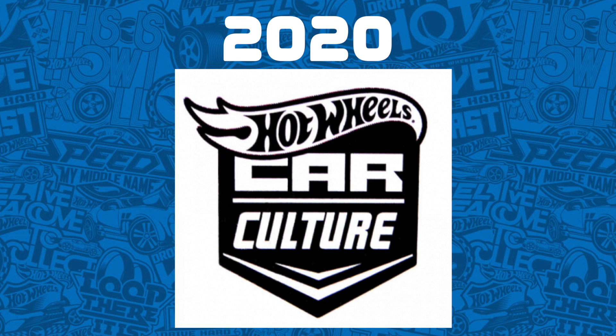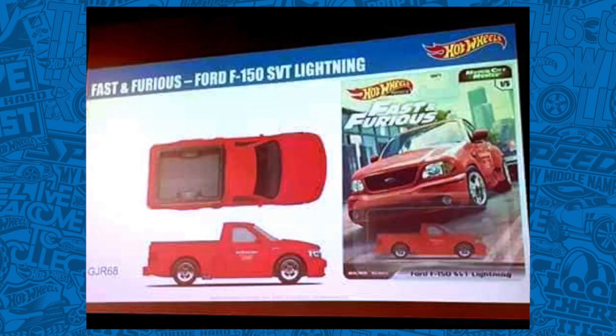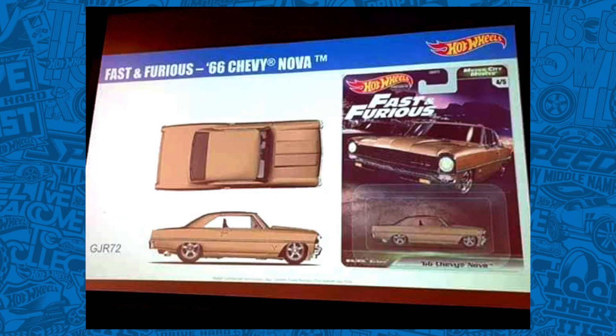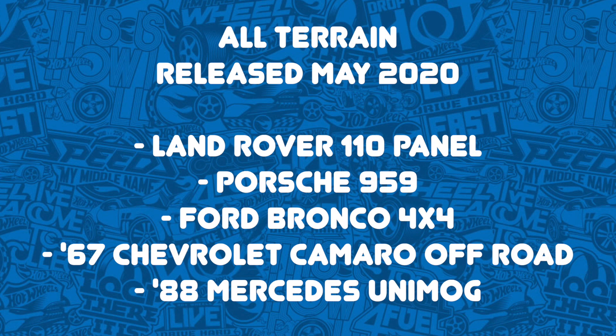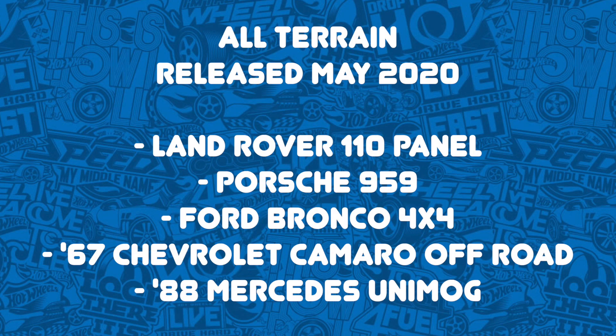The Japan Convention also announced 2020 Hot Wheels Car Cultures. We got a Fast and Furious set including a Ford F-150 SVT Lightning, Buick Grand National, 1961 Chevy Impala, 1972 Ford Grand Torino Sport, and a 1966 Chevy Nova. Next is a Door Slammers series releasing January 2020 with the 1971 Porsche 911, 1971 Datsun 510, Alfa Romeo Giulia Sprint GTA, BMW 2002, and 1970 Ford Escort RS 1600. Then an All Terrain set releasing May 2020 with the Land Rover 110, Porsche 959, Ford Bronco 4x4, 1967 Chevy Camaro off-road, and a 1988 Mercedes Unimog.